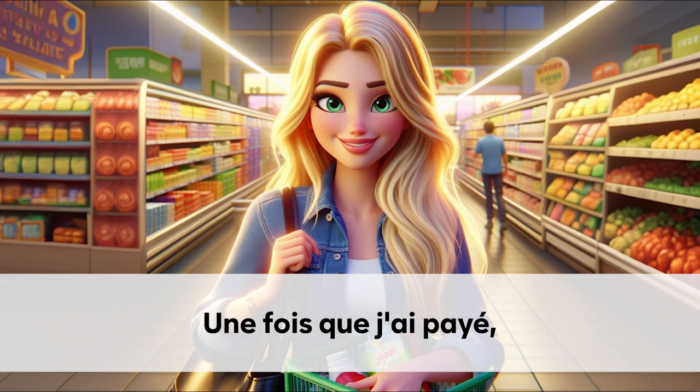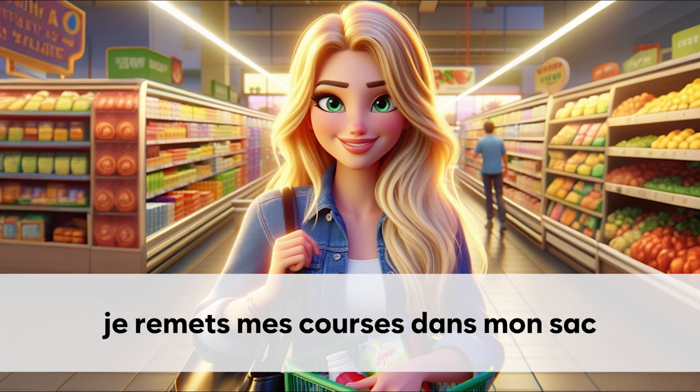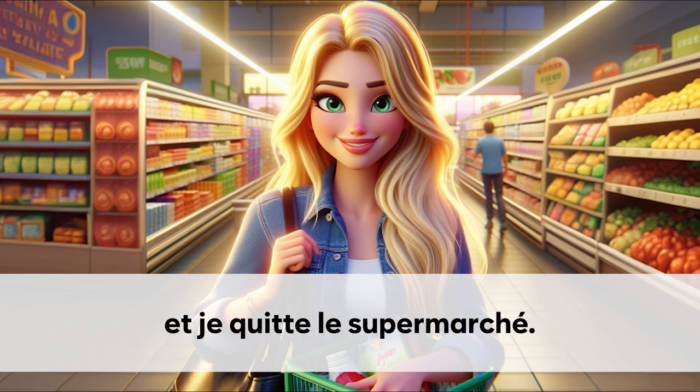Une fois que j'ai payé. Je remets mes courses dans mon sac. Et je quitte le supermarché.